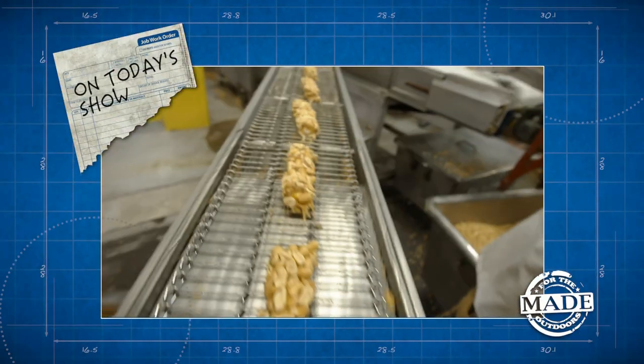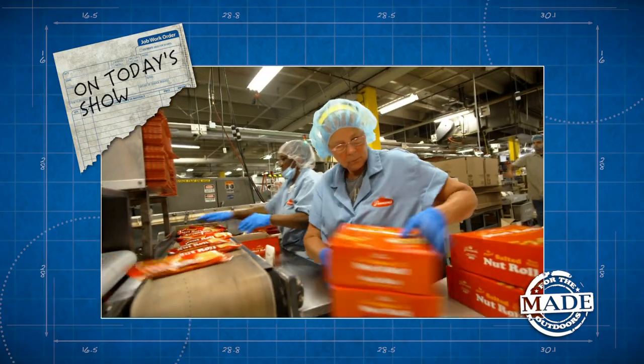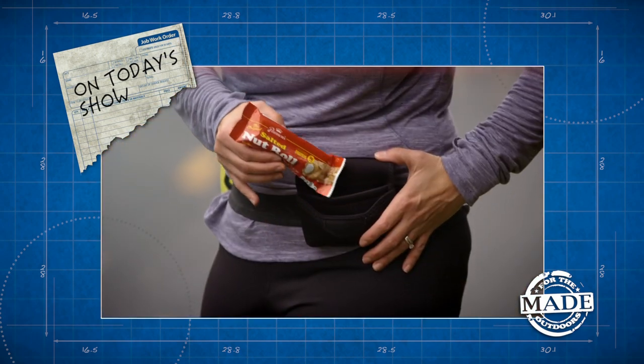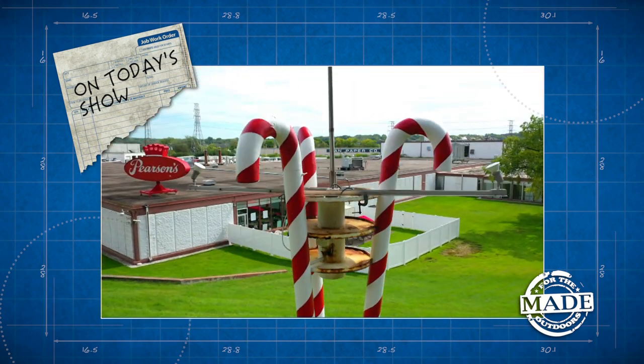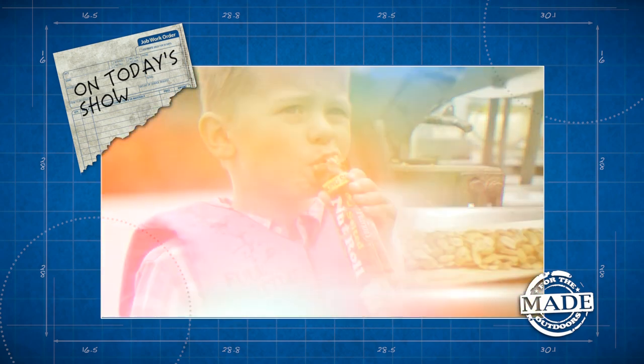On today's show, things get a little nutty. We make about 45 million nut rolls a year. We're making a classic candy that's sure to satisfy any sweet tooth. Grandpa ate the same nut roll you're getting today. We head to Pearson's Candy Company where our candy dreams come true.